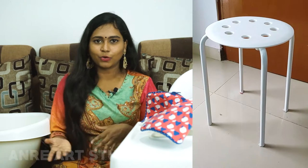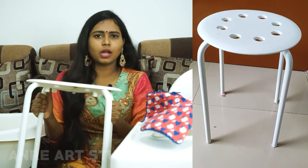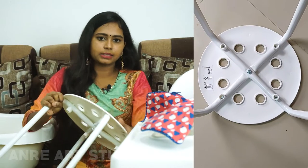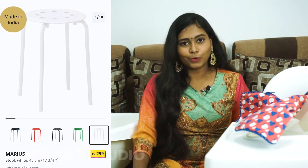It can work as a multi-purpose stool as well. It feels really strong and sturdy. There are many colors available: white, black, blue, green, and red. There is also a sub-retter — two small ones — and you can pack it using a screwdriver. The rate is Rs. 299. It is perfect quality.